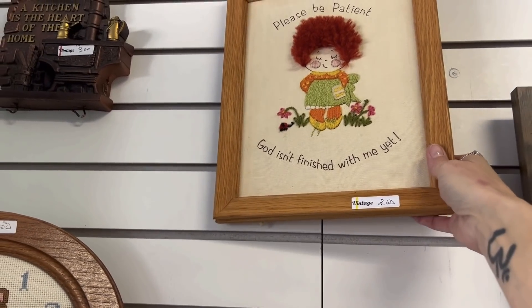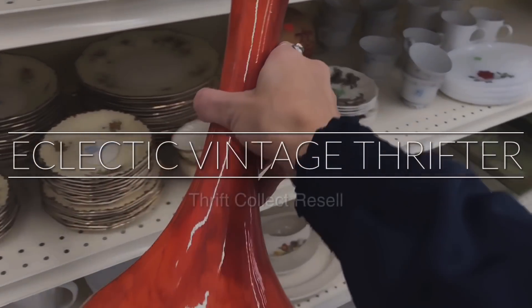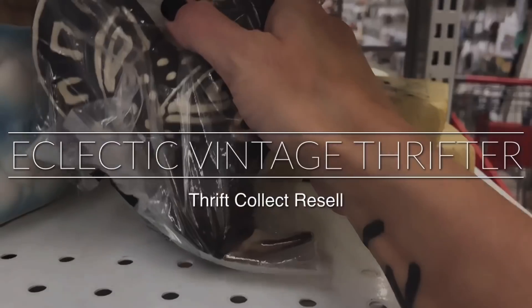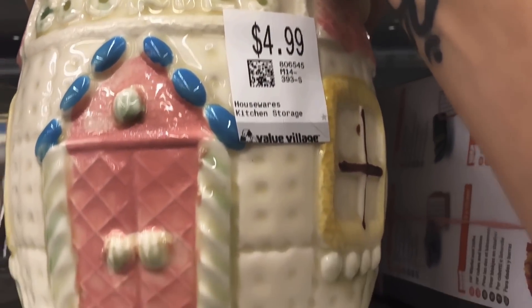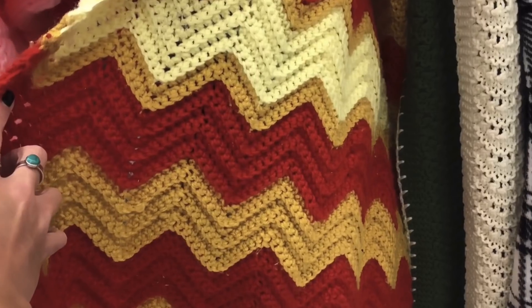Oh my goodness, look at this little one. Today is a beautiful, warm, sunny day. It is actually starting to feel like spring might be here to stay, fingers crossed. We are at Village Green Thrift Shop and we're going to go in and see if we can find any vintage items to keep for my own collection or resell in my Etsy shop, Fifth Avenue Vintage Co. So let's go on in and check it out.